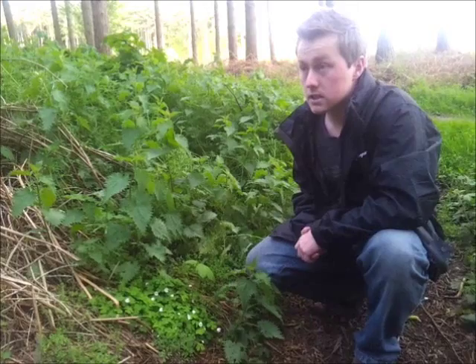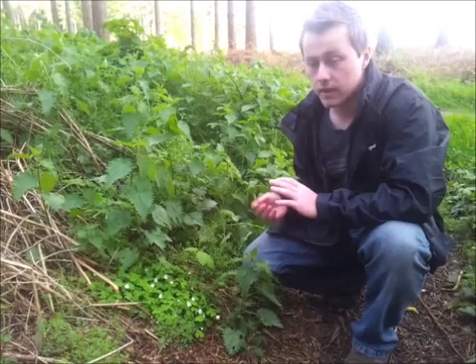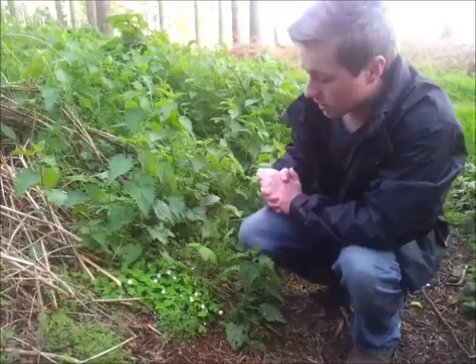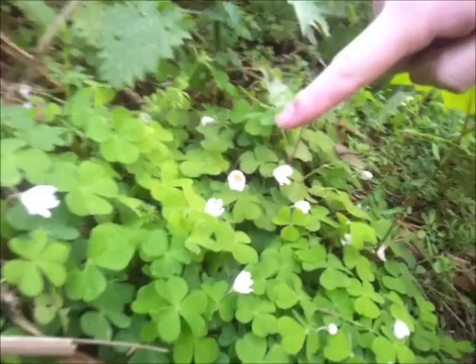The time now is the 8th of May, so the plants I'm showing you will be found in April as well. We've got two right next to us here, in fact three. I'm going to point these out to you, but the main one I'm focusing on is this little plant down here, which is called wood sorrel.